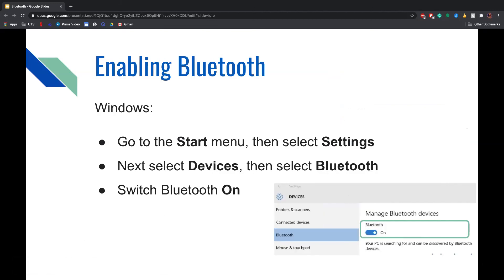To enable Bluetooth on Windows, go to the Start menu, then select Settings. Next, select Devices, and from there choose Bluetooth. As shown in the screenshot, you will see a small toggle button that you can click to switch Bluetooth on or off.